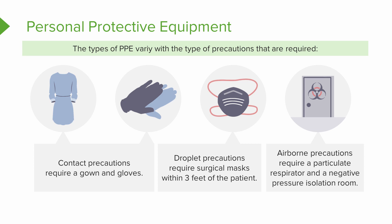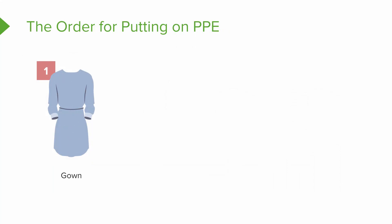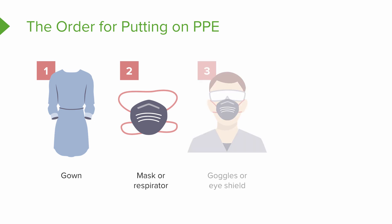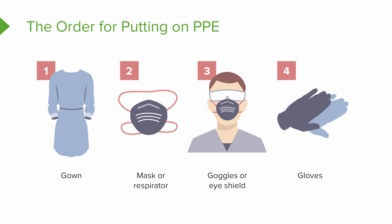Now let's talk about the correct order for putting on your PPE. First, put on the gown. Next, put on the mask or respirator — you'll determine whether it's a surgical mask or an N95 respirator based on the type of precautions. Then goggles or your eye shield. Finally, finish off with your gloves. I always remember that because everything is harder with gloves, but they're a necessary evil.